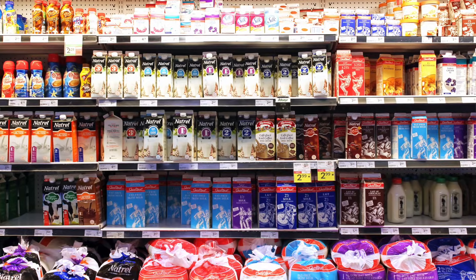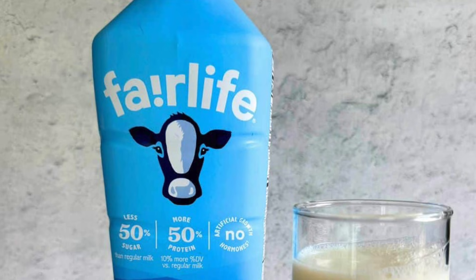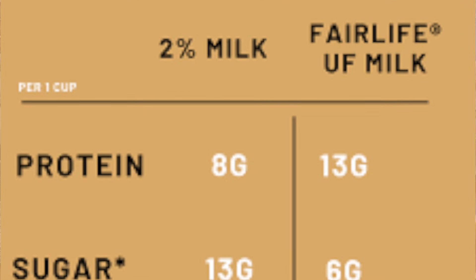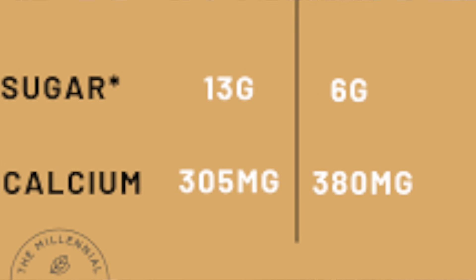You know, you can go into the grocery store and buy 1% milk, 2%, 3%, or full-fat milk. However, there is also a relatively new kid on the block, and that is ultra-filtered milk. Fairlife is the most popular brand, and it is indeed very interesting, because it contains about 50% more protein, 50% less sugar, it contains virtually no lactose, and it has more calcium than regular milk.